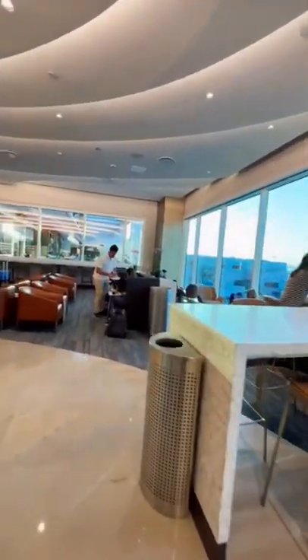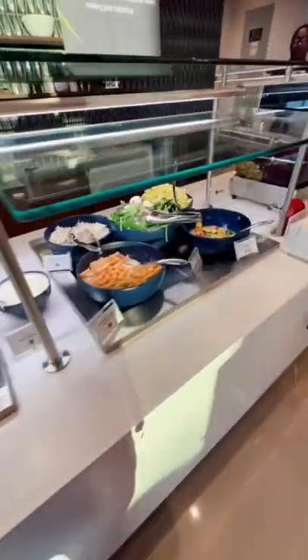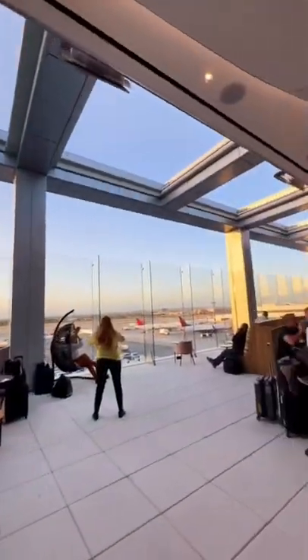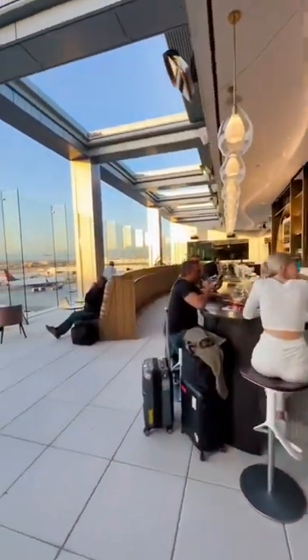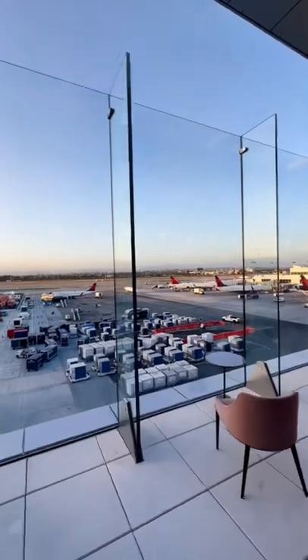Snacks, beverages, coffees, but even a nice outdoor bar. It's in Terminal 2 right as you pass the checkpoint. Check out this nice rooftop area with an outdoor bar and an indoor bar — just a perfect spot for photos.